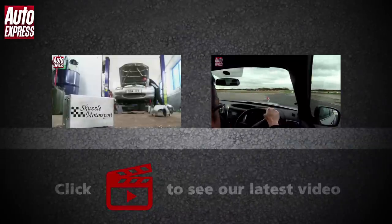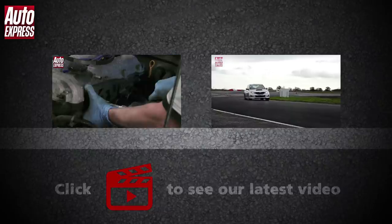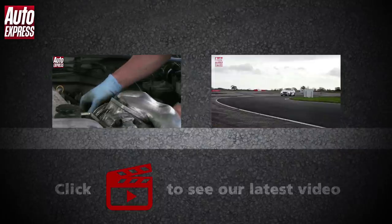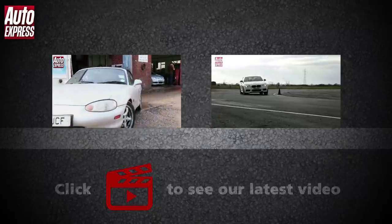Click on the video windows to watch part one of Mazda MX5 vs Boxster, or Subaru WRX STI vs BMW M135i. Click on the play icon to watch our very latest video, or on our logo to subscribe to our channel. We'll see you next time.